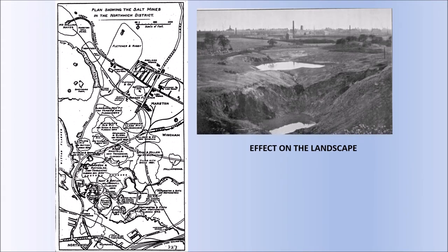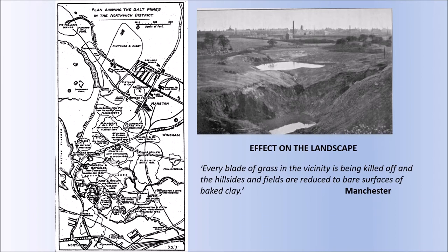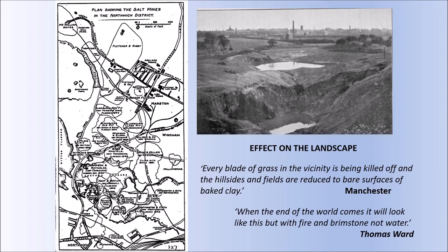The effect on the landscape was widespread within a localised area because weak brine, as it moved through the brine streams, didn't dissolve enough salt until it got farther down the streams. It took on more and more salt, and gradually the cavities got larger and also undermined the top-bed rock salt mines that had created large cavities closer to the surface, and these collapsed. The Manchester Evening News reported that every blade of grass in the vicinity was being killed off and the hillsides and fields were reduced to bare surfaces of baked clay. Thomas Ward, who worked for the Thompson family who owned the Lion Salt Works, said that when the end of the world comes it will look like this but with fire and brimstone on the wall, not water.